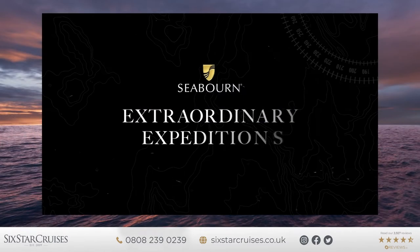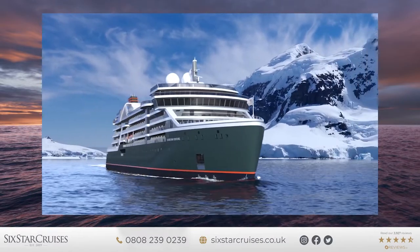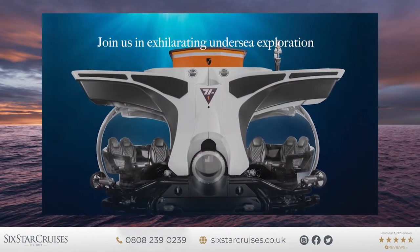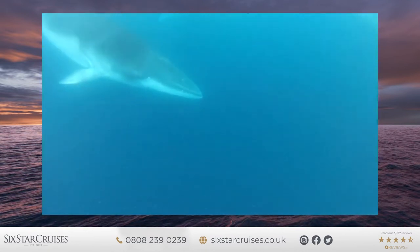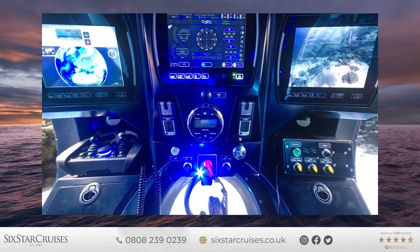But before we bring Robin back with his top tips for preparing for an expedition cruise, let's take a look at one of the most unique and impressive features of the Seabourn Venture — its submarines. Seabourn Venture's submarines are available in the Arctic, Antarctica, Caribbean, and Central and South America. They bring you an exhilarating undersea exploration experience on their custom-built six-person expedition submarines, taking you deep under the water and closer to the wildlife there.